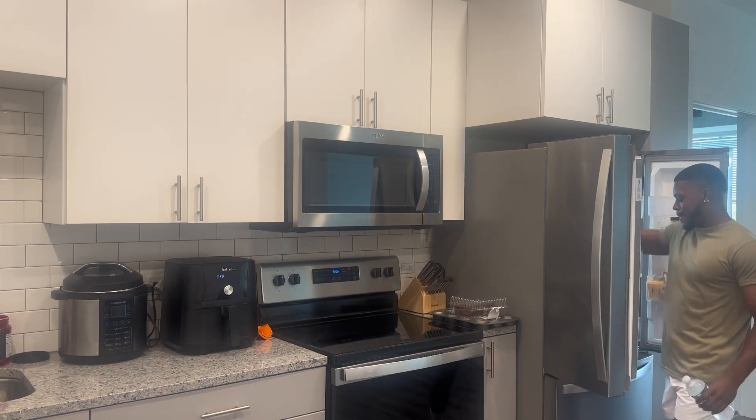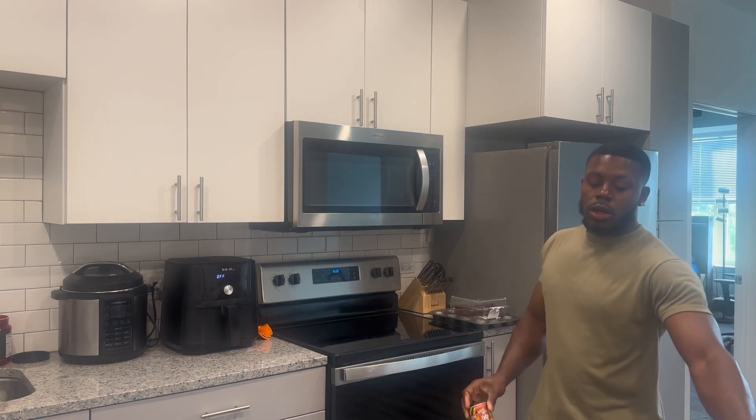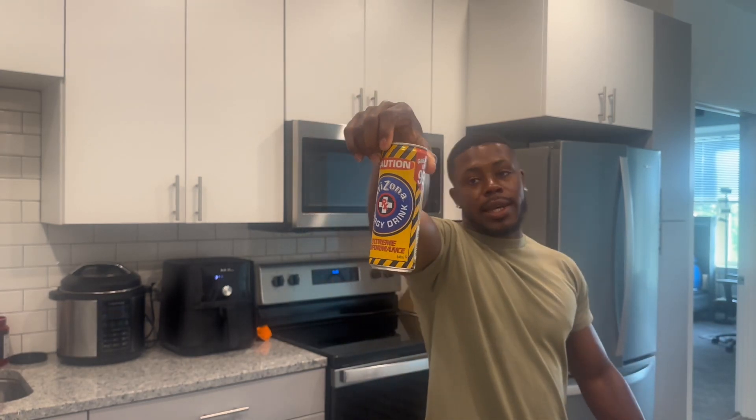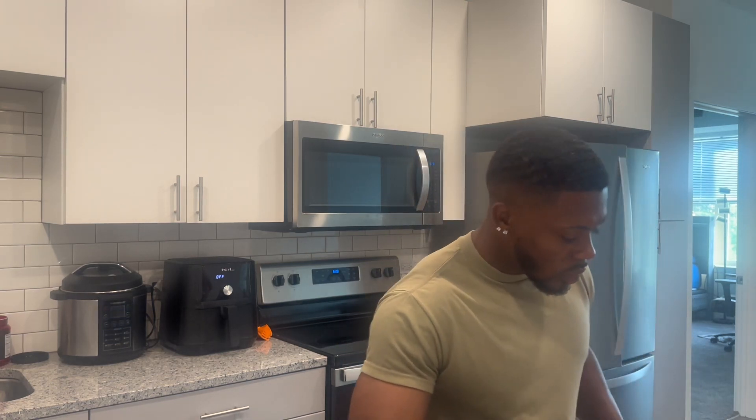Also grabbing my energy drink. This is the energy drink I use — it's basically my pre-workout, and it's a dollar as you can see right there on the can, from the little bodega right next to my house. Very convenient. I always like to check inside the cup — the dishwasher goes crazy but sometimes you gotta check, you know. We're all set to go.